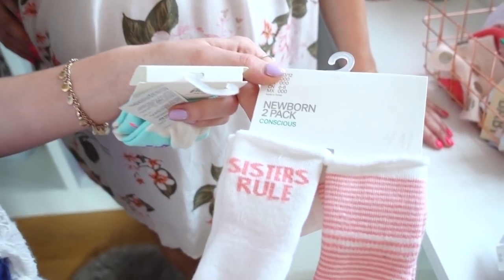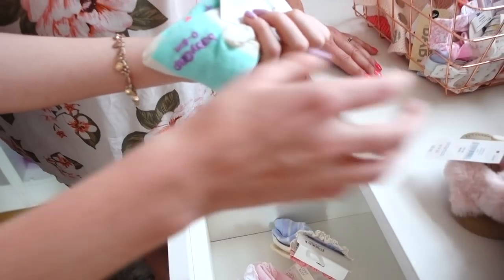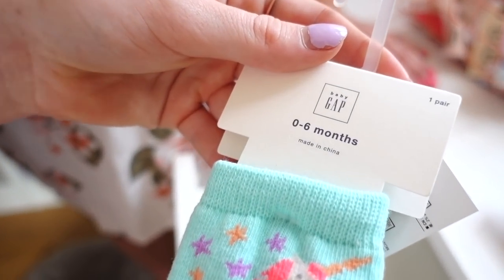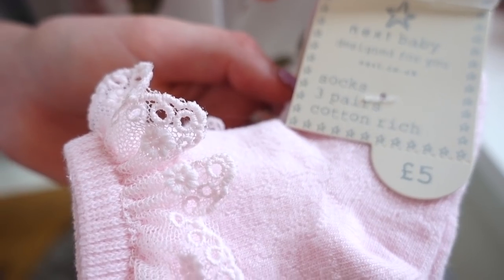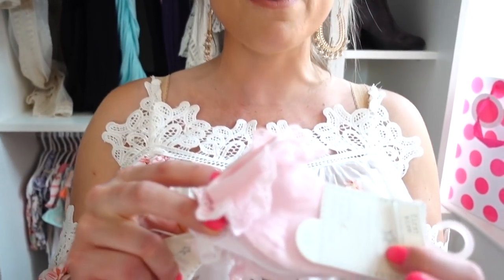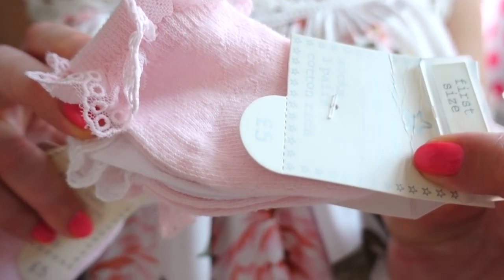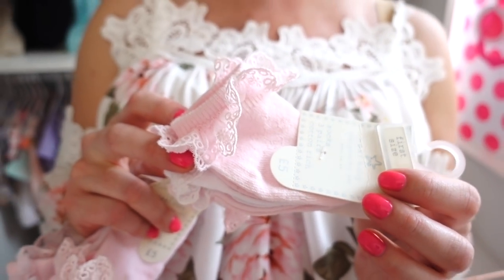I got these socks from H&M and it says 'sisters rule' on it. And then we've got these unicorn ones from Gap. Bea's going to have a lot of unicorn stuff because Mia's really into unicorn things. So I think it's quite nice that she gets to have a little bit of Mia's personality on her as well. And then we have these really nice lacy pink and white socks from Next. I really like these socks - I've got one for first size for when they're first newborn, because their feet are really tiny. And I think these are really cute because she's going to be born in the summer.